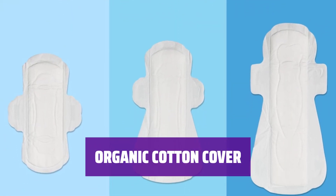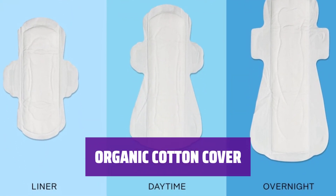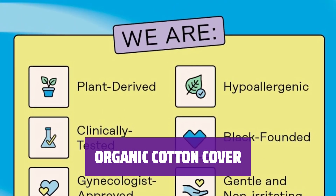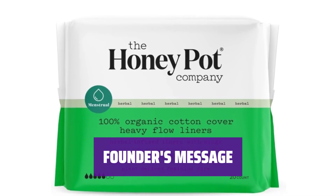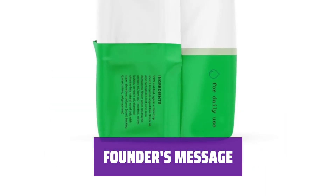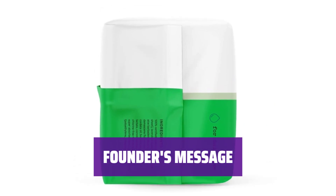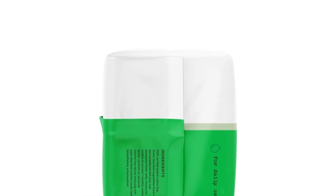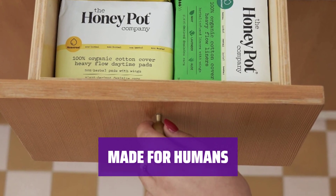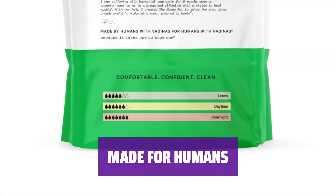Designed with an OCS-certified organic cotton cover with wings and ultra-absorbent wood pulp core, clinically tested, gynecologist and dermatologist approved. Our founder B. Dixon created the Honeypot feminine care powered by herbs to heal herself — backed by science, clinically tested, and gynecologist approved. Made by humans with vaginas, for humans with vaginas — because it takes one to know one.